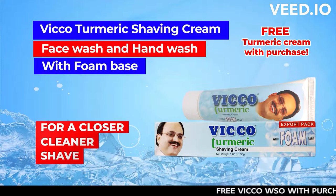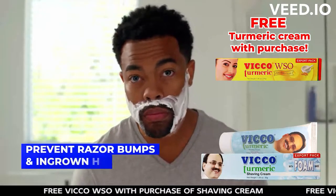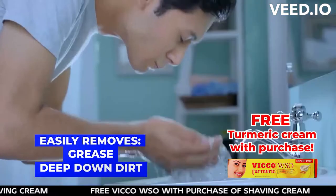Vico Turmeric shaving cream, face wash, and hand wash with foam base gives a closer, cleaner shave, prevents razor bumps and ingrown hair, cleanses pores and blackheads, and easily removes grease and deep-down dirt.